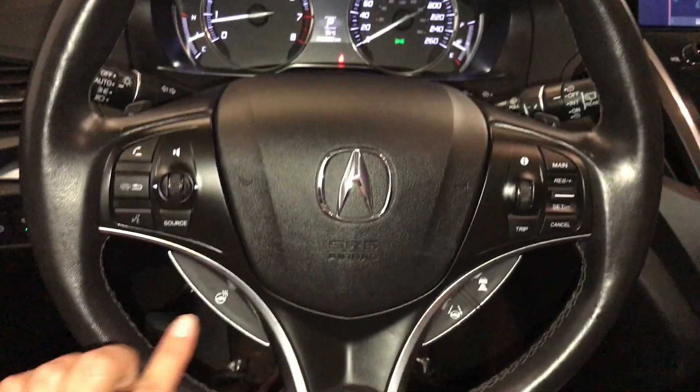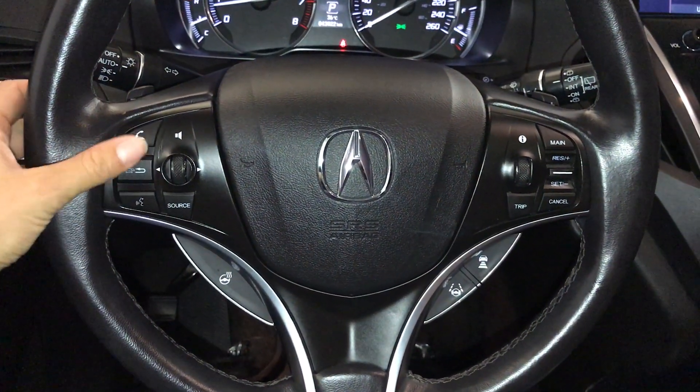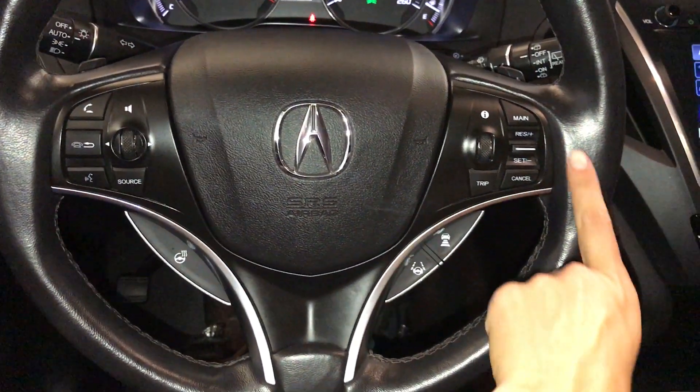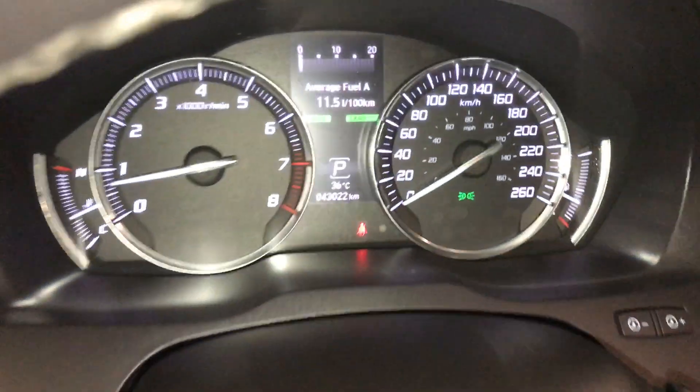The steering wheel is fully leather wrapped and heated. You have paddle shifters, audio controls, hands-free communication, and adaptive cruise control.